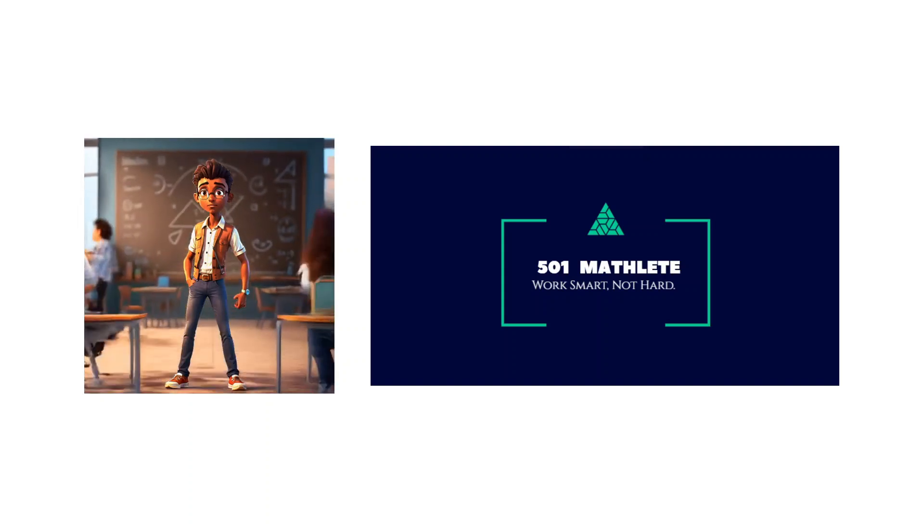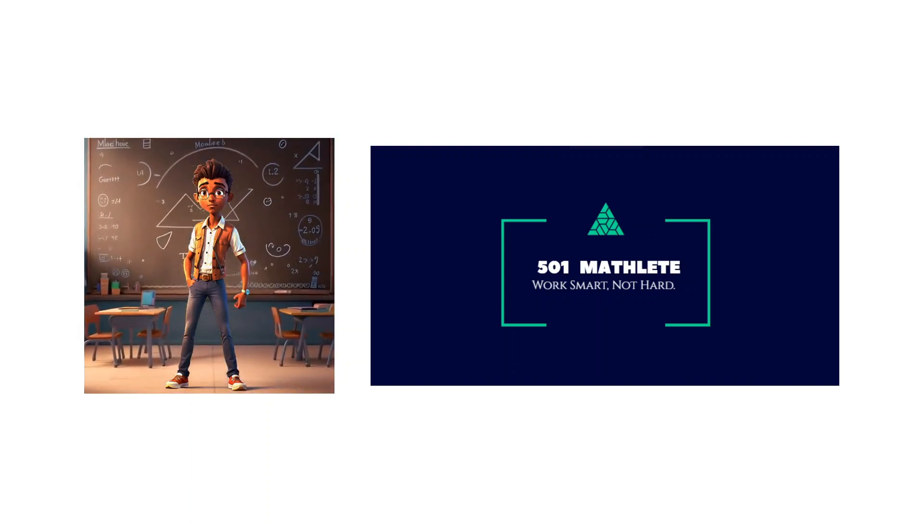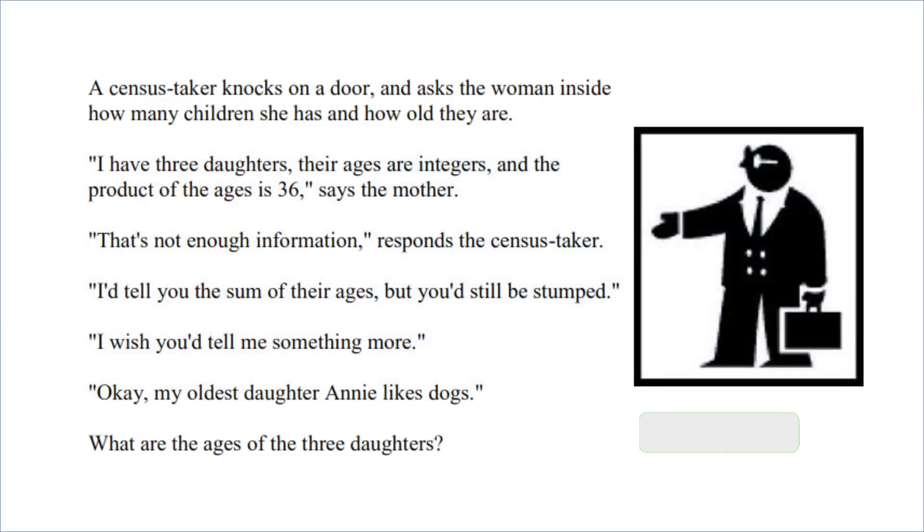Welcome to 501 Matli where we work smart not hard. In today's video, we're given this problem that says a census taker knocks on a door and asks the woman inside how many children she has and how old they are. She says, I have three daughters, their ages are integers, and the product of the ages is 36.